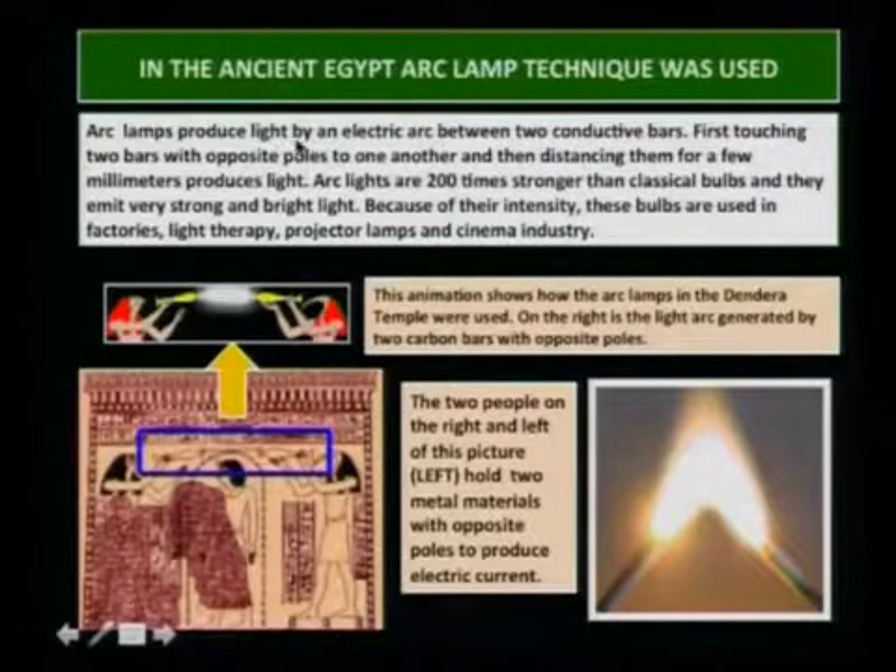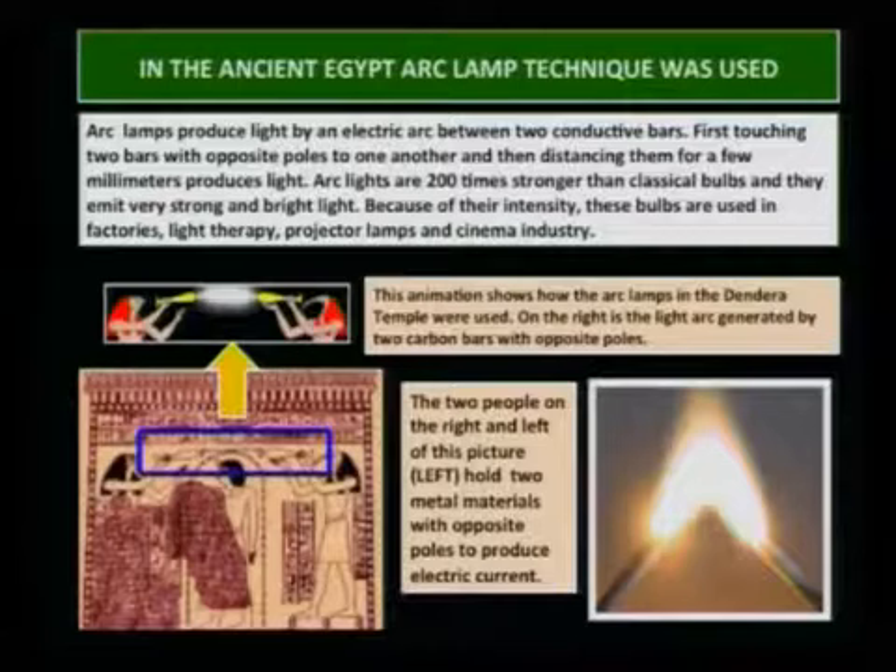In ancient Egypt, arc lamp technique was used. Arc lamps produce light by an electric arc between two conductive bars — first touching two bars with opposite poles to one another, and then distancing them a few millimeters, which produces light. Arc lights are 200 times stronger than classical bulbs and emit very strong and bright light. Because of their intensity, these bulbs are used in factories, light therapy, projector lamps, and the cinema industry.